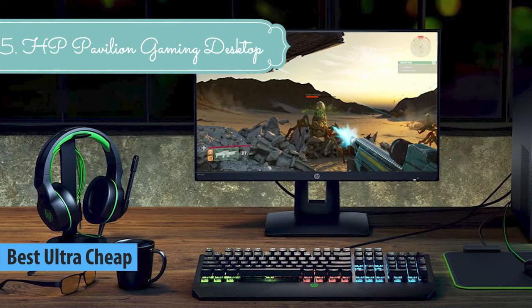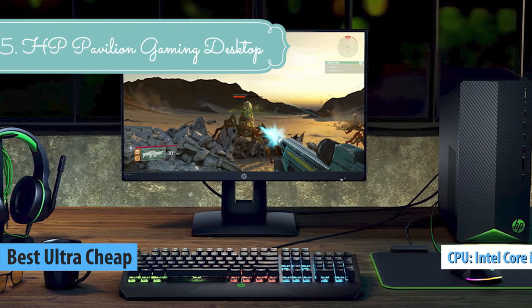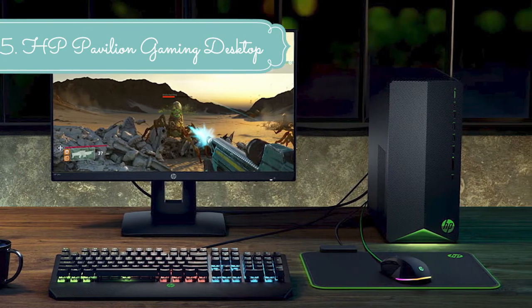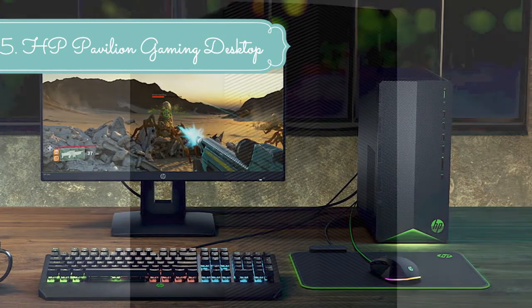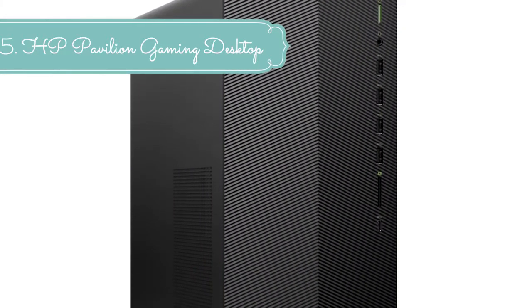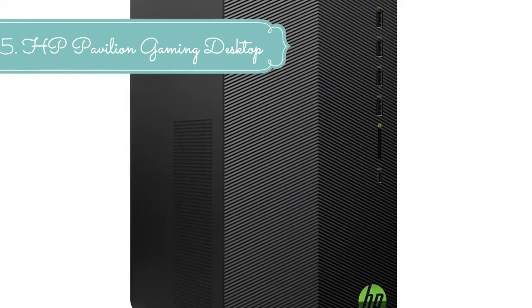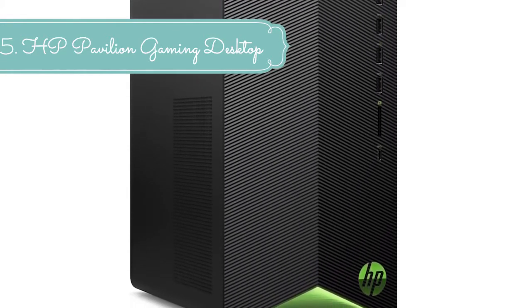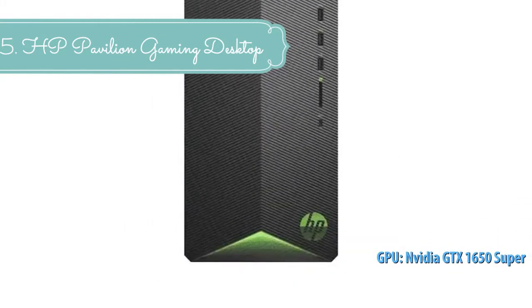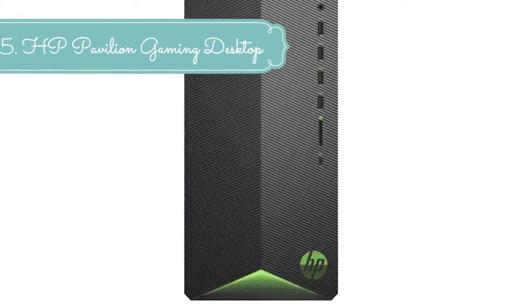This PC easily runs modern AAA games with discrete graphics up to Nvidia GeForce RTX 2060 Super / RTX 2070 or AMD Radeon RX 500 series. The Nvidia Turing architecture with breakthrough ray tracing technology brings the future of gaming with incredible realism and performance. Built on the future-ready Polaris architecture, Radeon RX 500 graphics let you play your favorites at smooth frame rates and high resolutions.